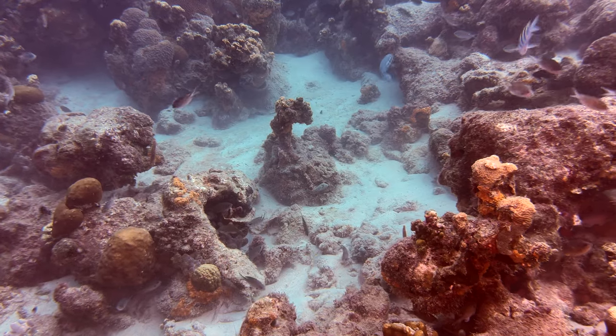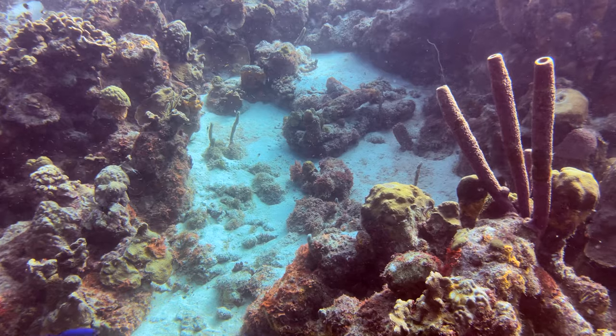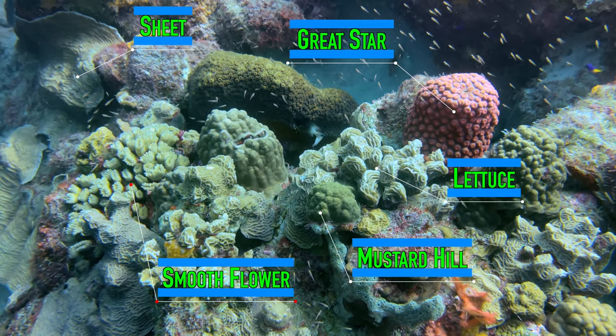Note that the reef here is not just one large field of coral, as there are frequent patches of sand throughout. That said, you can see a lot of coral diversity even in small clusters.